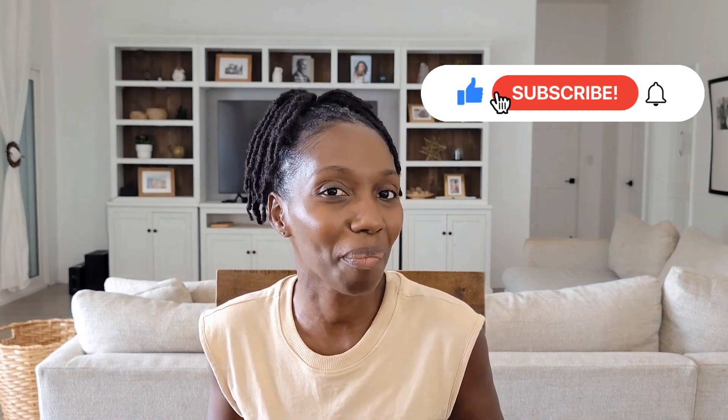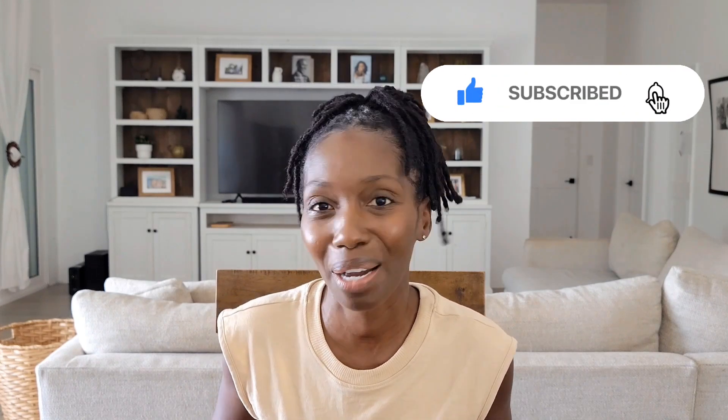If you are loving these tips so far, don't forget to give it a thumbs up, hit that notification bell and subscribe to the channel.